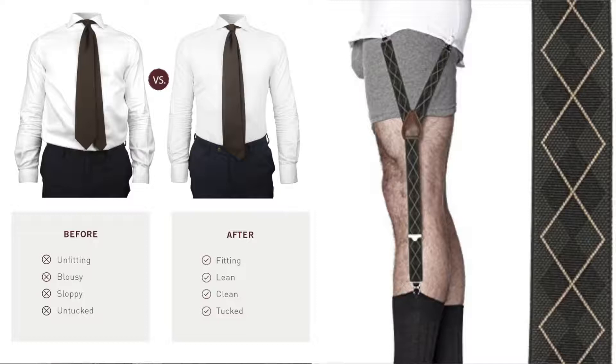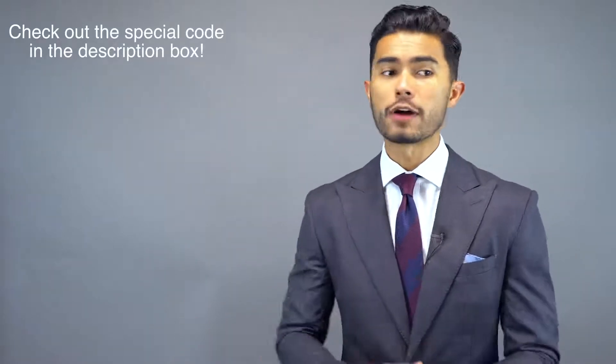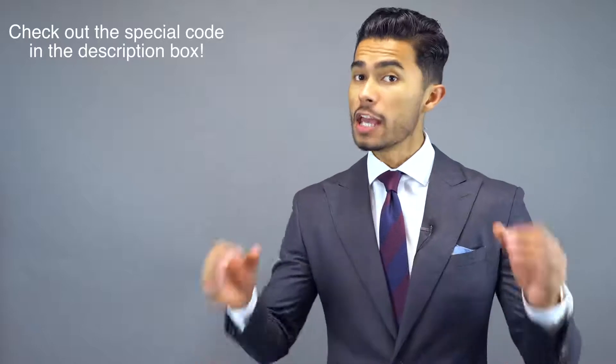You, on the other hand, know about shirt stays, you probably wear them, and now you look way sexier. I'll have these shirt stays from KK and J linked down below if you've never heard about them — definitely a great, affordable pickup. It's a secret tool that most men don't use, but it's a powerful one.